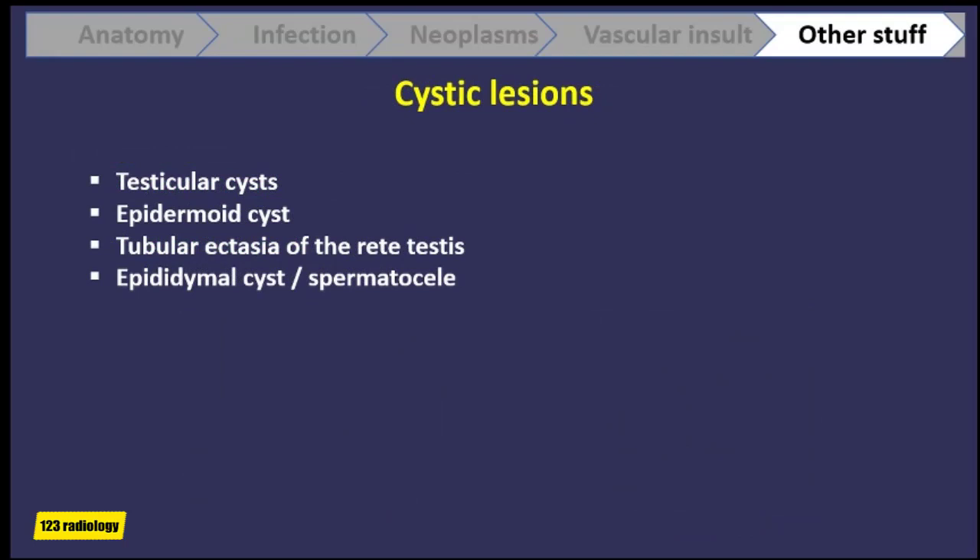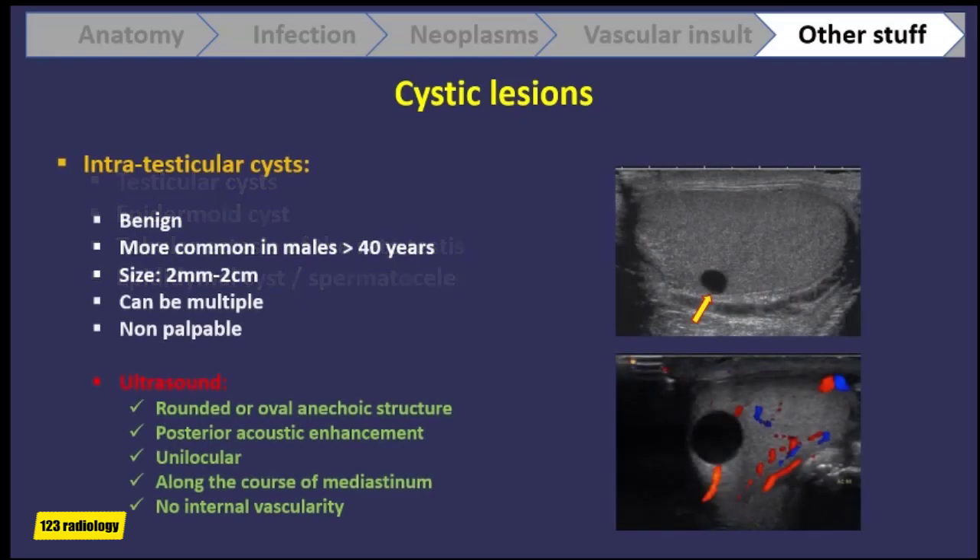Moving on to discuss cystic lesions — these include testicular cysts, epidermoid cysts, tubular ectasia of the rete testis, epididymal cysts, and spermatoceles. Intratesticular cysts are uncommon but can be seen. Simple testicular cysts are asymptomatic and discovered incidentally on ultrasound.